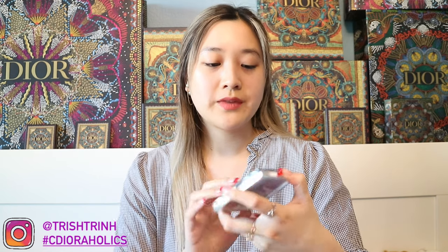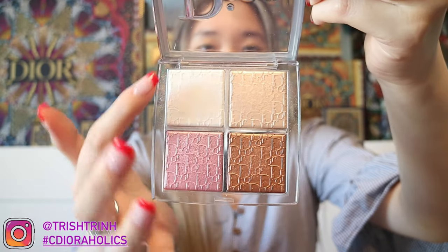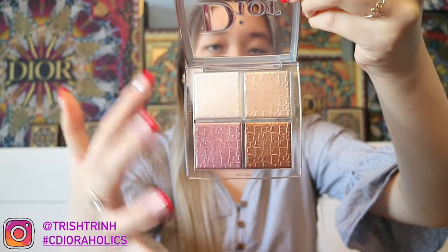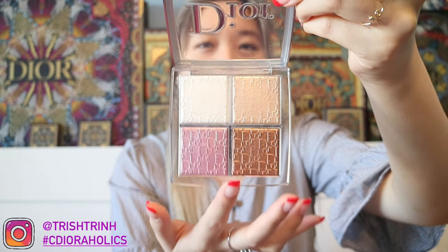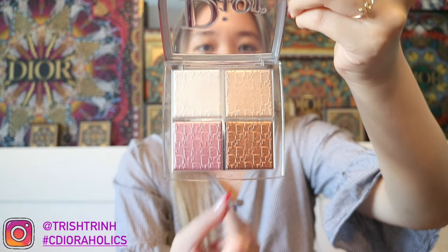Let's start off with powders like eyeshadow and highlighters. The first palette is the Dior Backstage Glow Face Palette in 001 Universal. You get two highlighters, a bronzer, and a blush. It's such a beautiful face palette. What I like to do is mix the two highlighters together by swiping my brush left and right. The bronzer is kind of a shimmery shade, so you can also use it as a glittery eyeshadow. And there's a beautiful pink blush — I don't use blush as much, but it's still a really lovely face palette.